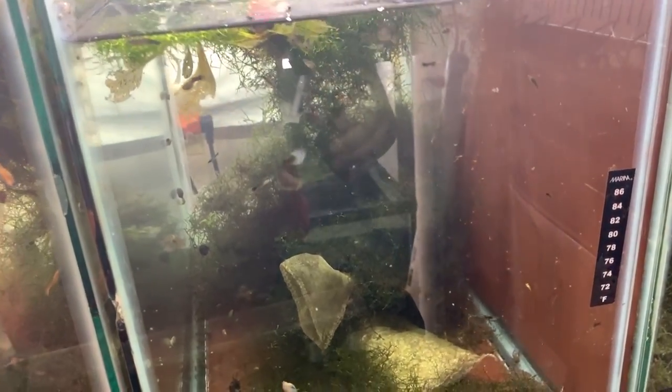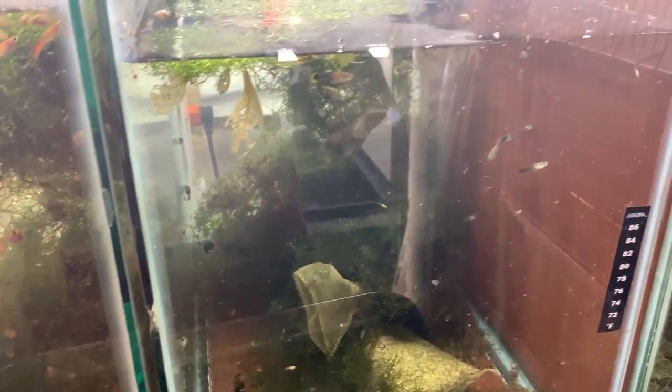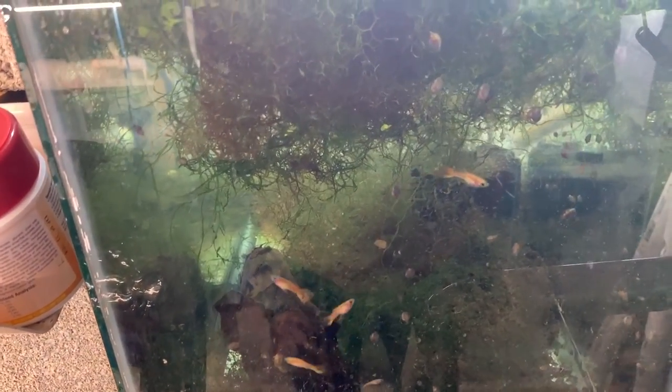Here we have the half black red delta girls. A couple of them dropped fry and we're letting the fry raise up in here. We'll probably pull the males out. You can see there are some silver bodies and some gold bodies — depends on what you like. Looks like some fry have been dropped over the last day or two.